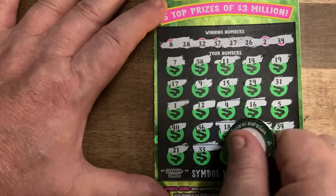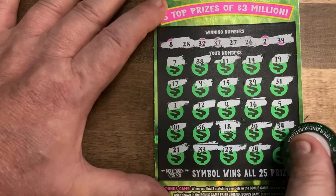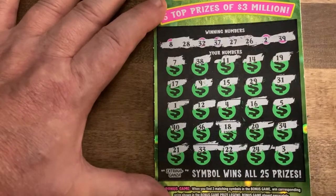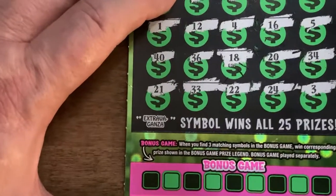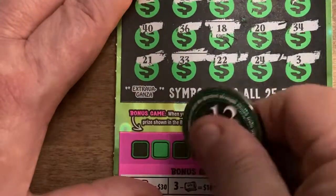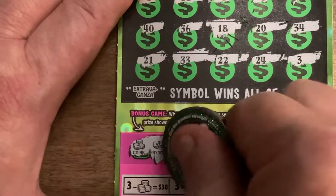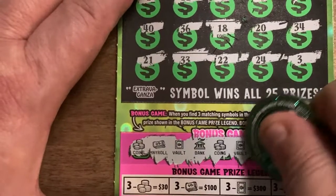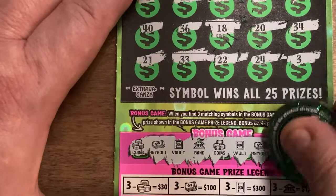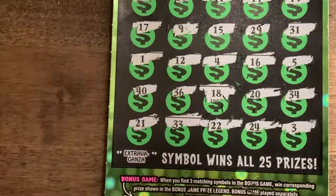Clutch corner here — 3, nothing. Hopefully we'll get something here in the symbol section. We got coins, a money roll, a vault, a bank, two coins, two vaults, two money rolls, and a third coin. Guess what — we got to play for free today!